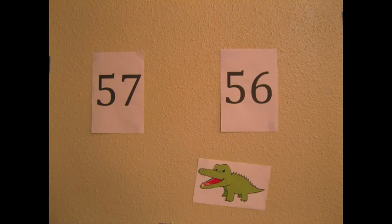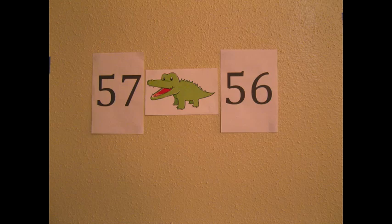If he had the choice to eat the number 57 or the number 56, he would open his mouth wide open toward the 57 and eat it, because 57 is greater than 56.